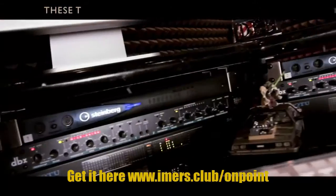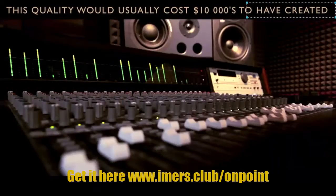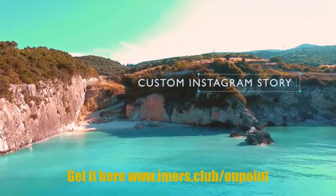You can simply choose the one you like the best and add it to the video template. These tracks are like nothing you've heard before — this quality would usually cost tens of thousands of dollars to have created.